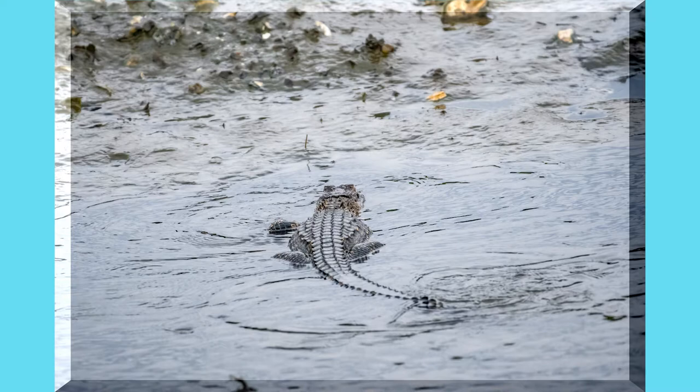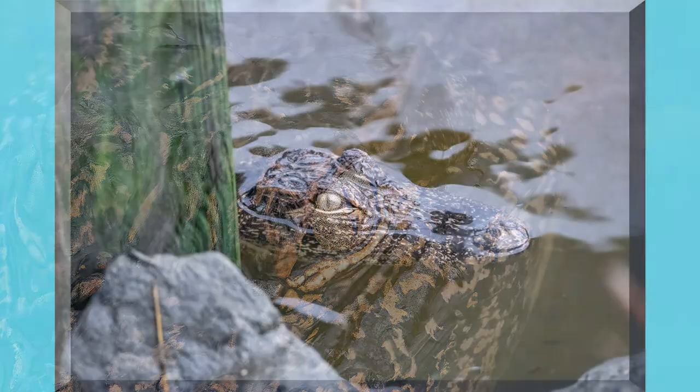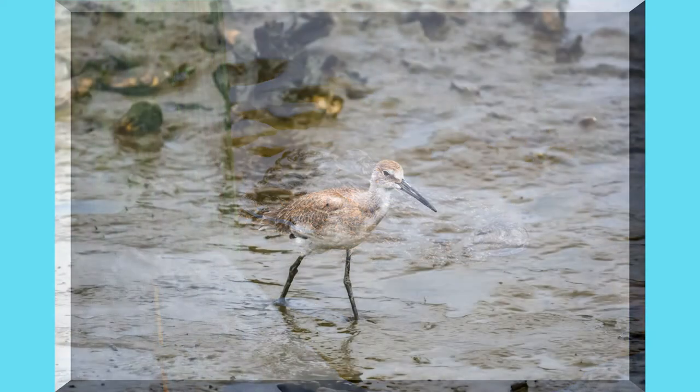Here we have a small gator, he's about 2-3 feet long. He's grabbing some fish in the shallow waters on the marsh side. Here you can see closely there's some small fish all around in front of his nose and mouth area.